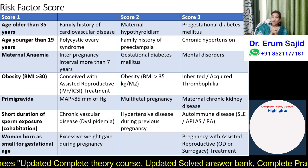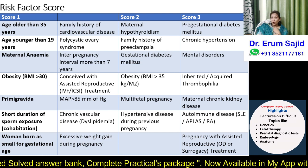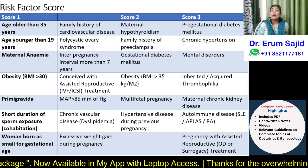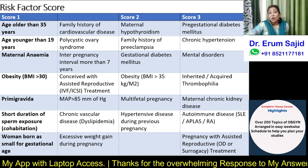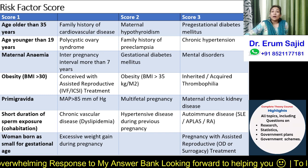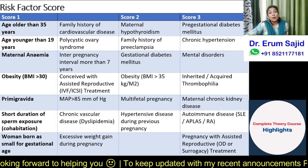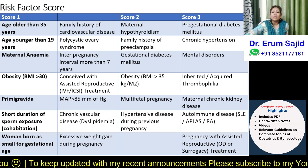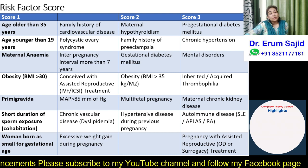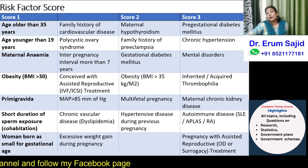Today's class aimed to show why gestosis scoring is beneficial alongside other predictors. In examinations, if asked about predictors of preeclampsia, include both serum markers and first-trimester screening as well as the gestosis score based on history and examination alone, because in low-resource settings like India this is very beneficial. I'll be announcing a live class soon — watch my app and Facebook page, and let me know if you want any further explanations or additions to any topic.